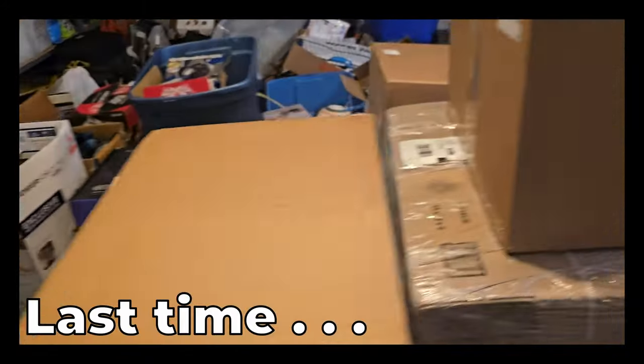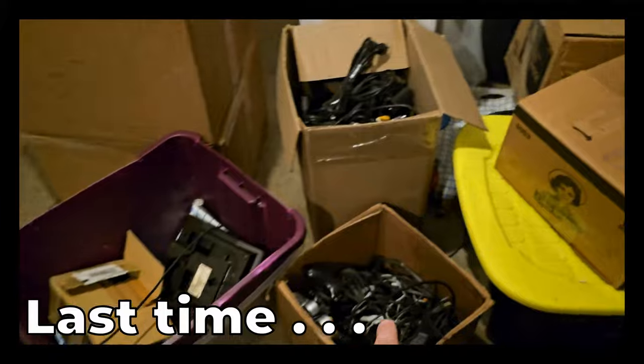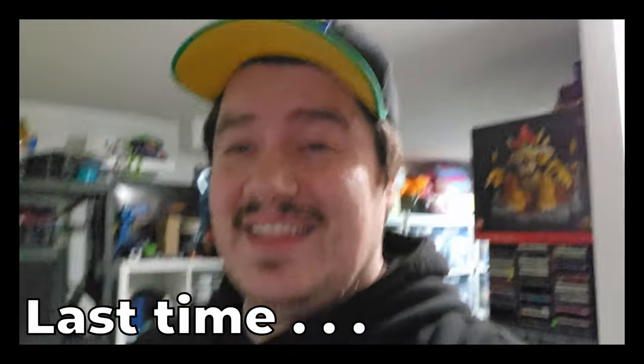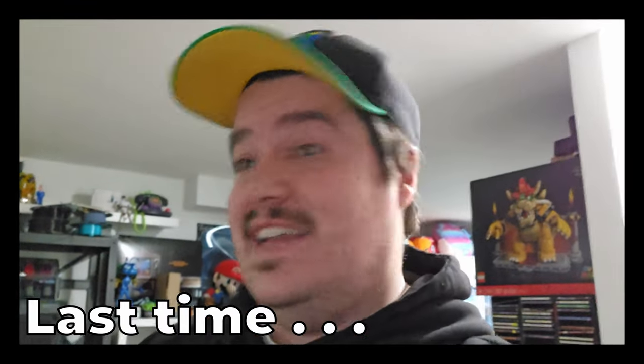This is kind of the chaos that we have right now. Let's talk consoles — cords, cords, cords, cords, cords. When you buy $17,000 worth of primarily video games, you get a lot of stuff.